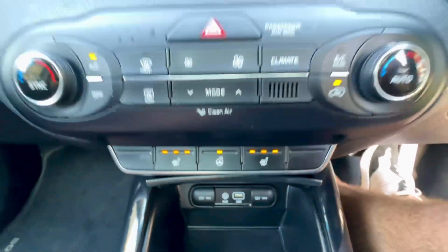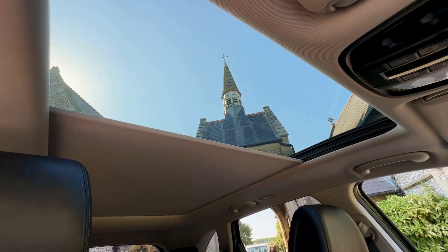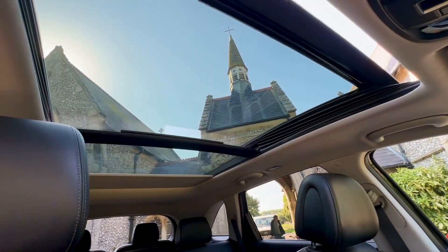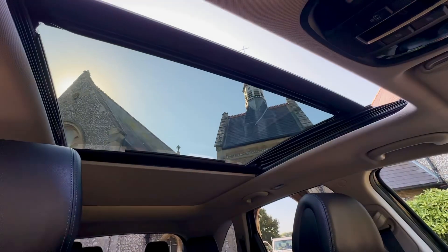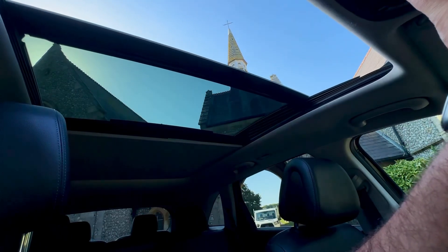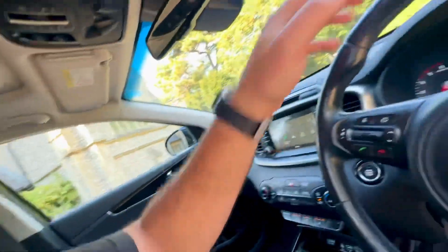Heated seats as well as a heated steering wheel on the front, and dual climate control — you can set both sides independently. You've got your cup holders and the passenger leather seat. The panoramic sunroof blind works nicely and quickly, and the roof opening works as well. There are also USB and auxiliary points, and the car does have the Infinity sound system.